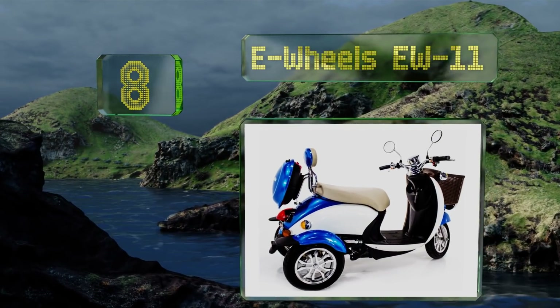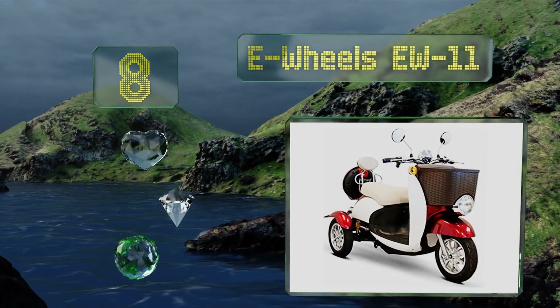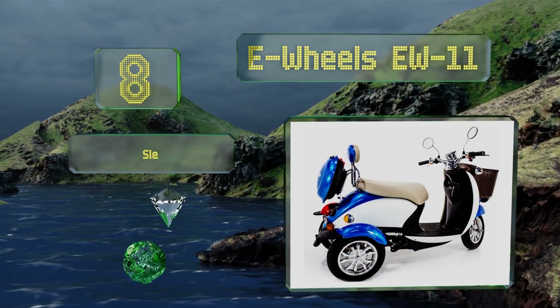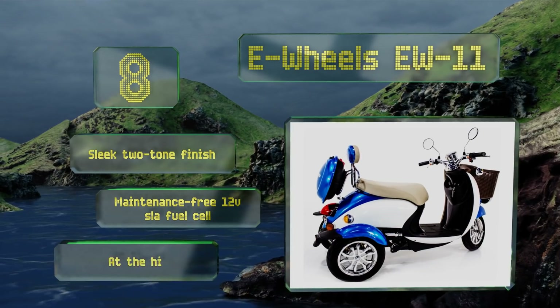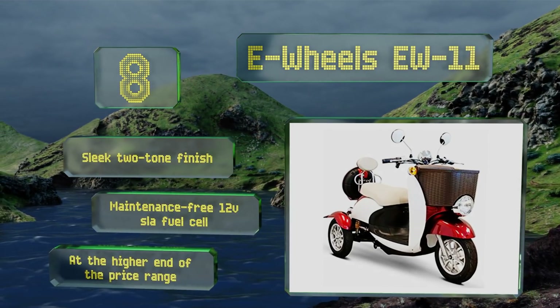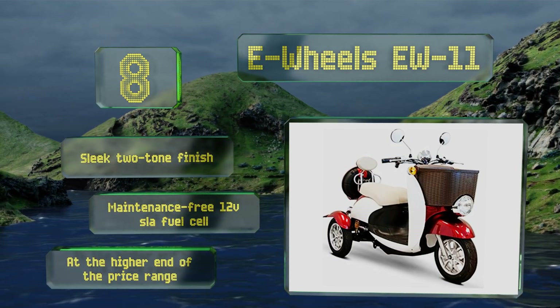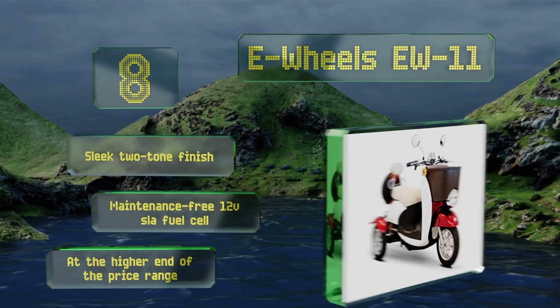Coming in at number eight, evoking the chic milieu of a classic Vespa, the sporty E-Wheels EW11 is a great way to get around in style. It's built to carry up to 400 pounds, with ample room for your stuff in the front basket and removable rear compartment, plus more storage space beneath the saddle. It includes a sleek two-tone finish and a maintenance-free 12-volt SLA fuel cell, however it is at the higher end of the price range.